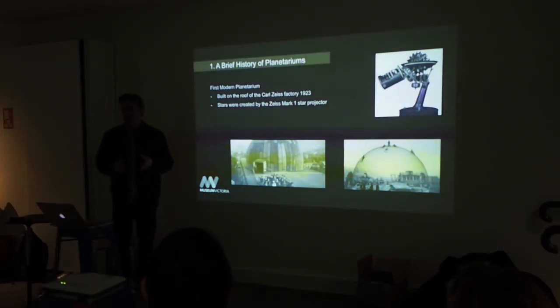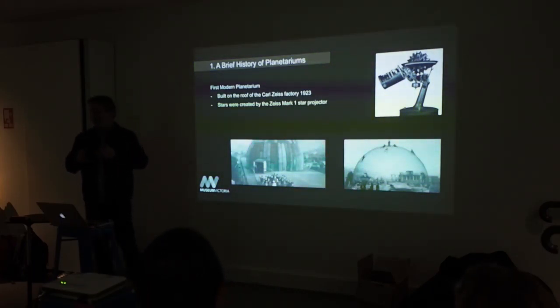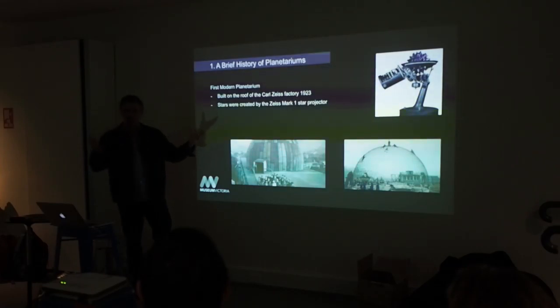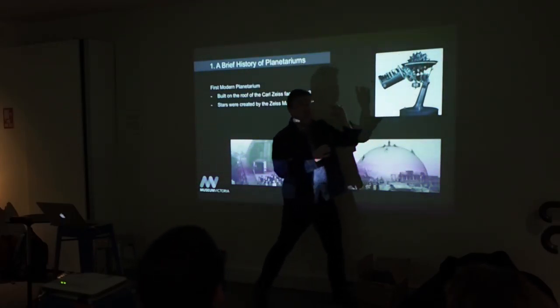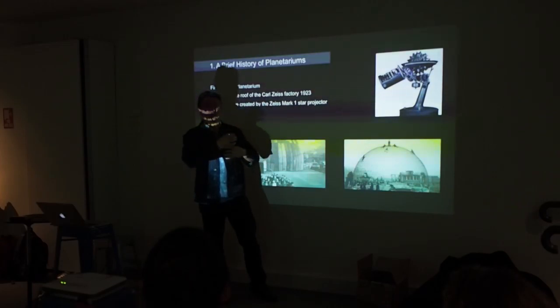The first modern planetariums are probably older than you think — they actually started in the 1920s. The first one was actually built on the rooftop of the Carl Zeiss factory, which is in Jena in Germany. Carl Zeiss are the manufacturers of lenses, been doing that for about 150 years. The first idea was: how can we recreate the night sky during the daytime? They built a dome so they could make a hemisphere of stars, and started with a star projector. This part would produce all the stars. It was motorised, so they could actually rotate the stars to create the sense of the night sky moving during the night.